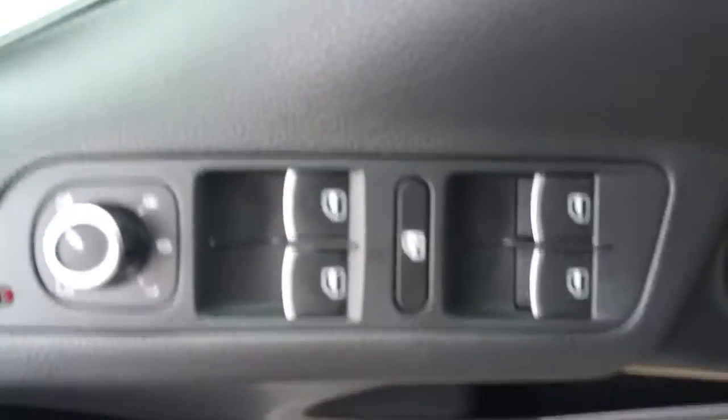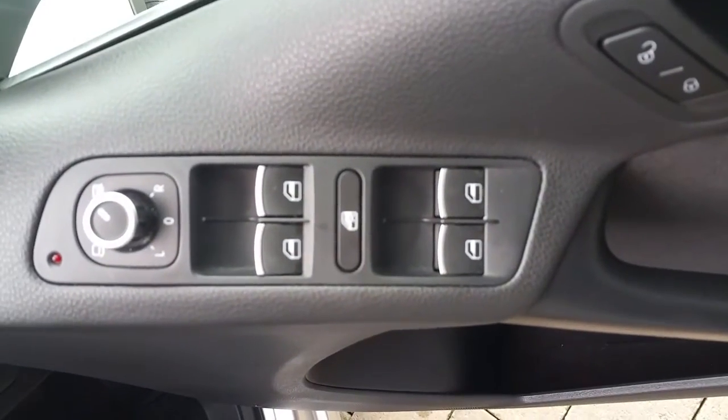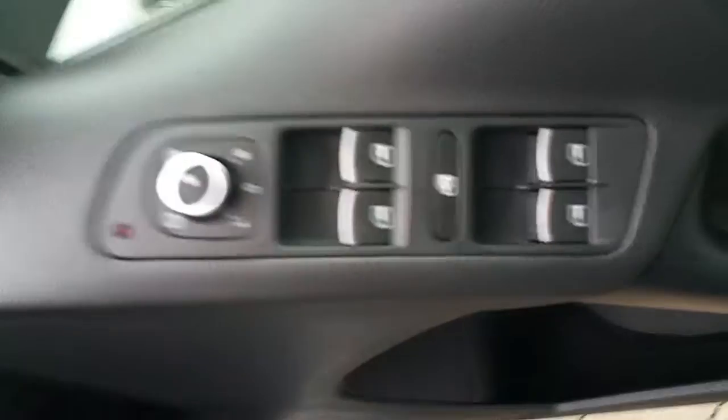In the front here, front and rear electronic windows, your wing mirrors, and your central locking.